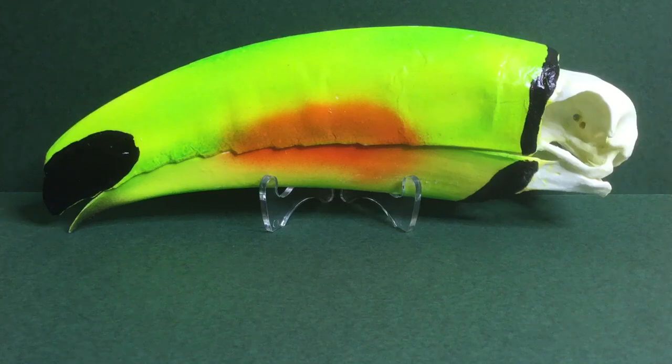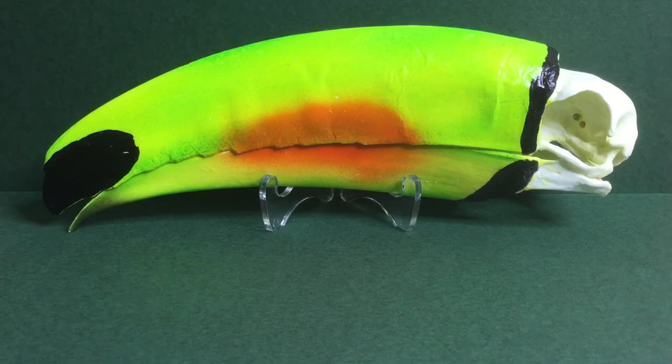Welcome back to the Packy Jack YouTube channel. Today we'll be looking at this replica toucan skull. Replica means it's fake and human-made, so this is not a real toucan skull — for good reason, because toucans are endangered in real life and I would never want to hurt them.